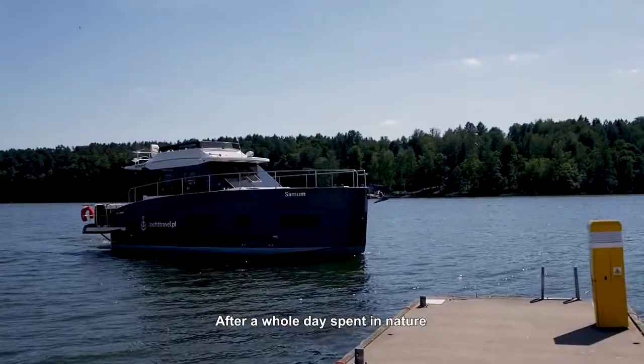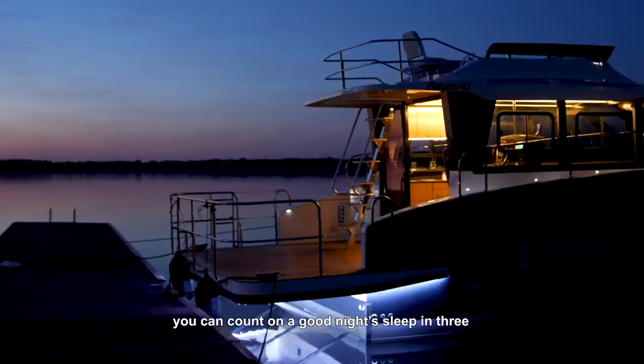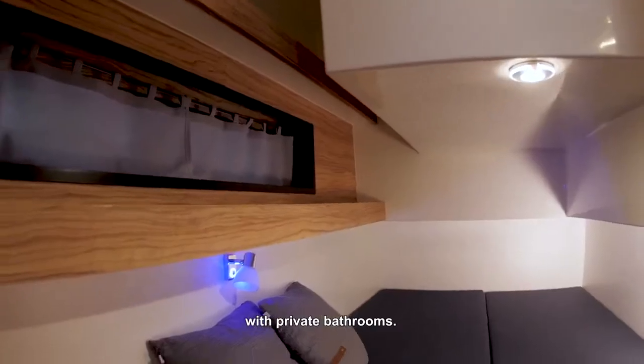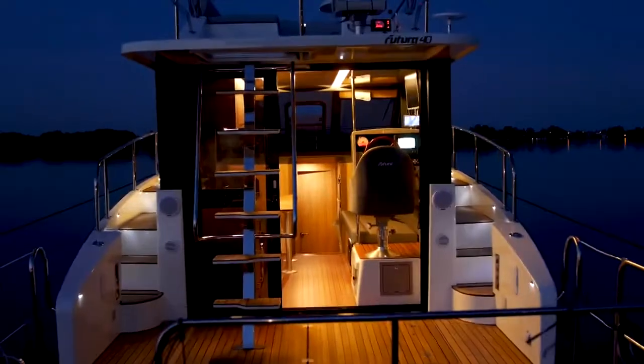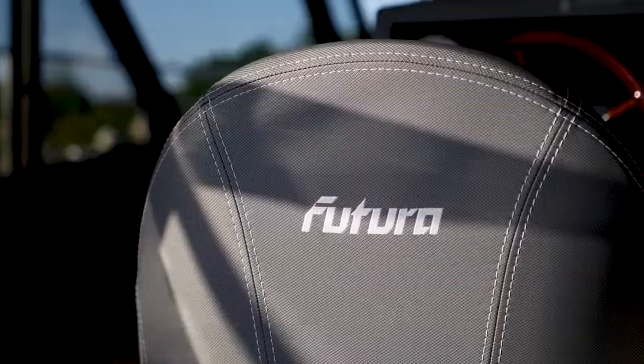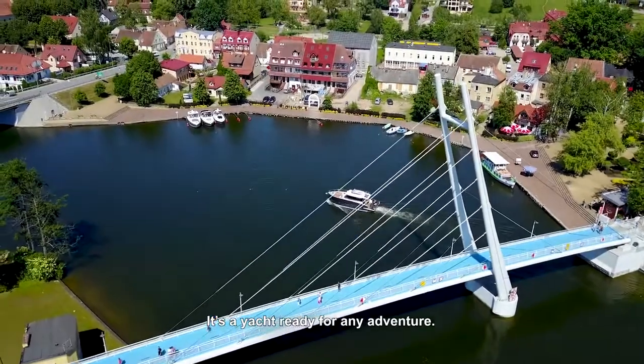After a whole day spent in nature, you can count on a good night's sleep in three very comfortable separate bedrooms with private bathrooms. Futura 40 is a model that makes your life easier — it's a yacht ready for any adventure.